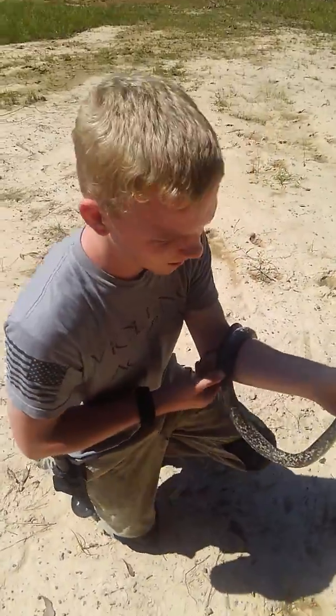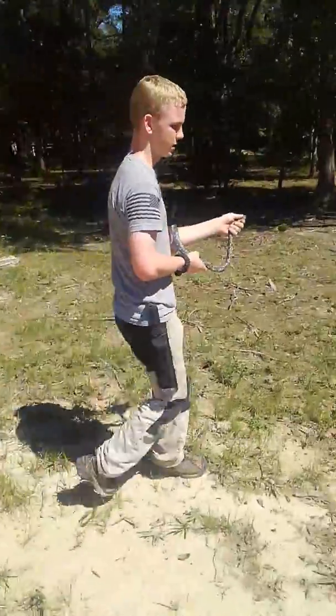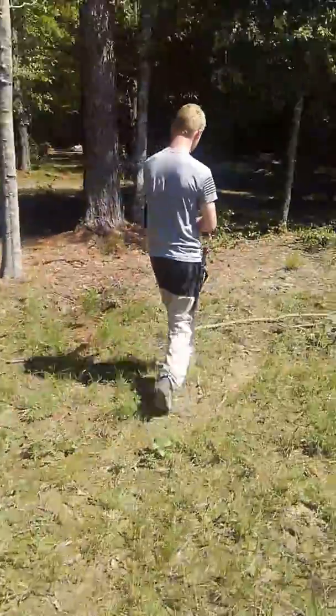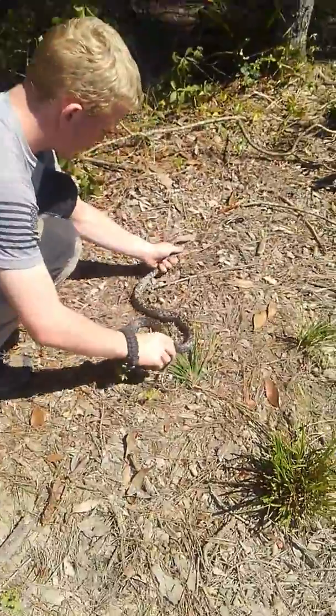I'll show you why they call him a buttermilk racer. Let him go into the woods here.